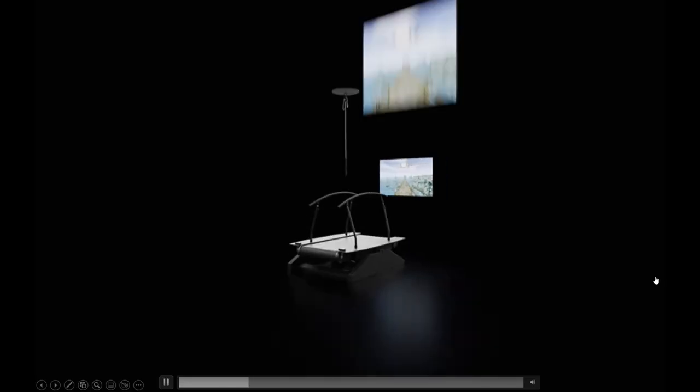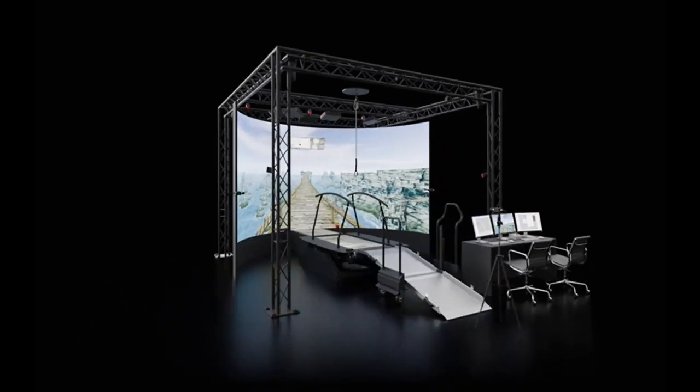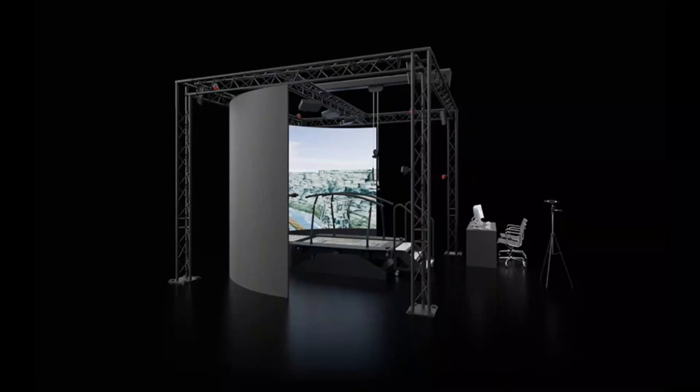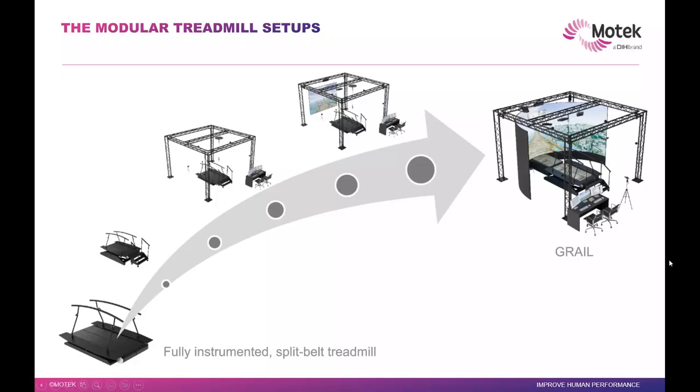One of the key things we do is integrate things and build systems. As you can see, there are lots of different parts you can add to eventually build a complete system — from motion capture, VR, treadmill — and all of them are integrated using a software package that easily integrates third-party components. If you look at our treadmill setup, you can start with just a fully instrumented split-belt treadmill where each belt can be controlled, and eventually build all the way to a full system we call the Grail system.